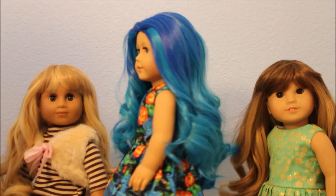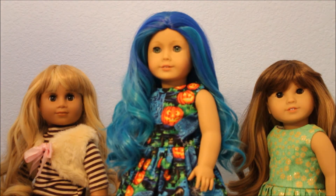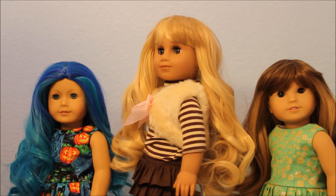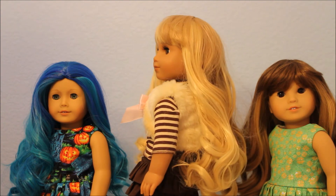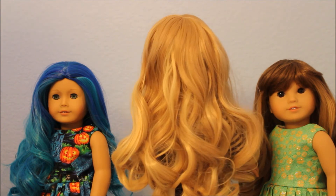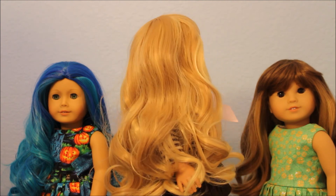This wig is called Harvest Wheat and it has bangs — most of the wigs do not have cut bangs. It has beautiful shades of blonde, absolutely gorgeous.